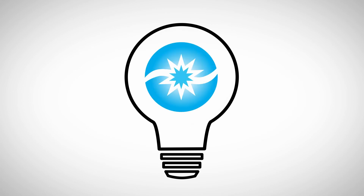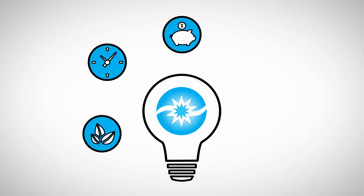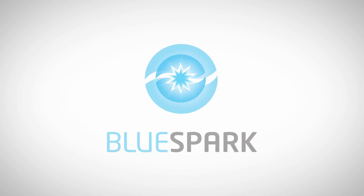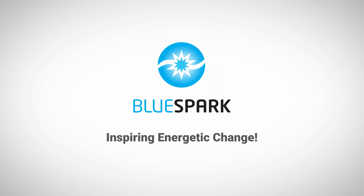Did your light bulb go off yet? Our BlueSpark technology is green, efficient, cost-effective, safe, and proven. Contact the team at BlueSpark today and learn how we are inspiring energetic change.